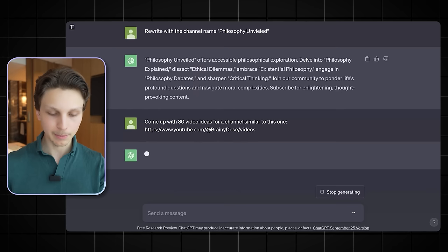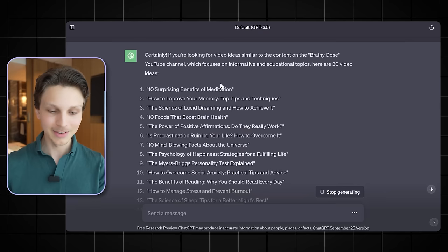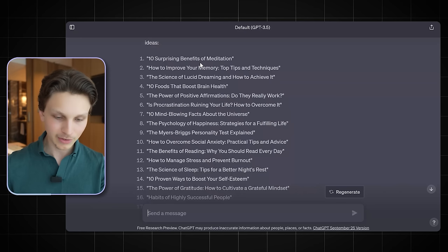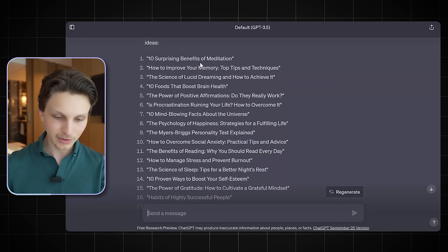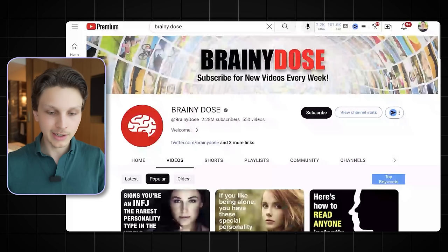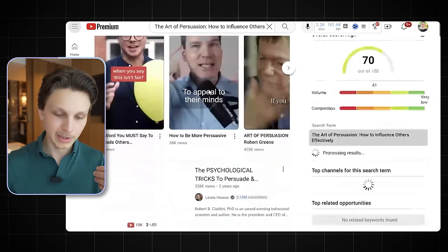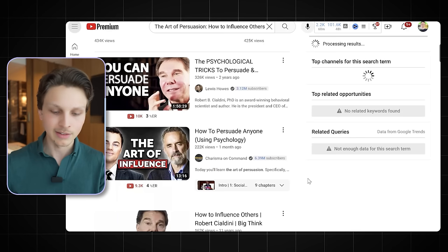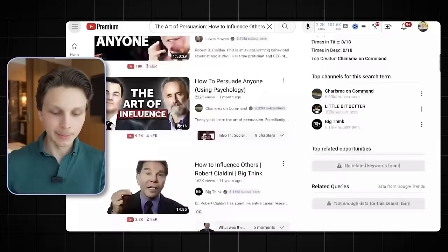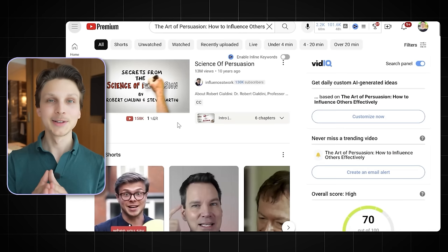ChatGPT will say 'certainly' and come up with video ideas similar to the channel you pasted — it's smart enough to go through the link and generate a bunch of relevant ideas. For example: '10 Surprising Benefits of Meditation,' 'How to Improve Your Memory,' and so on. Before choosing a video idea, always search these ideas on YouTube to make sure there are videos related to that idea with at least 100,000 views. Look for relatively newer videos uploaded in the past year or two — for example, 'How to Persuade Anyone' with 200,000 views in the past month is a very good sign.